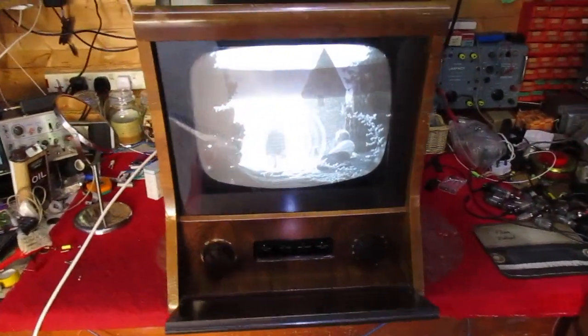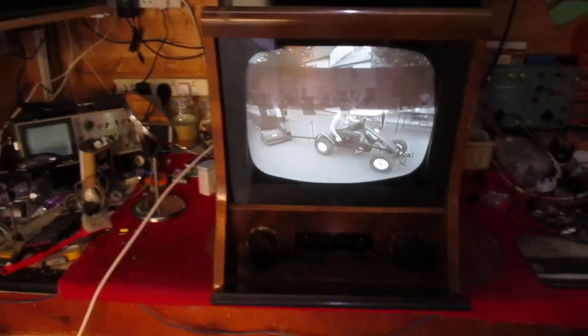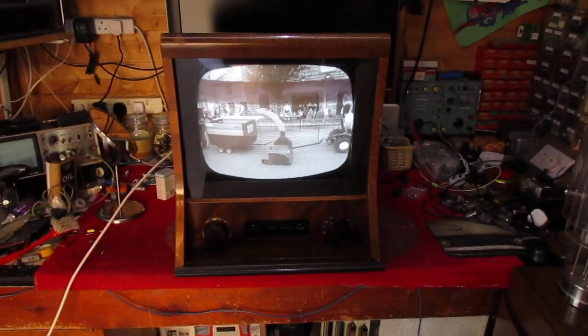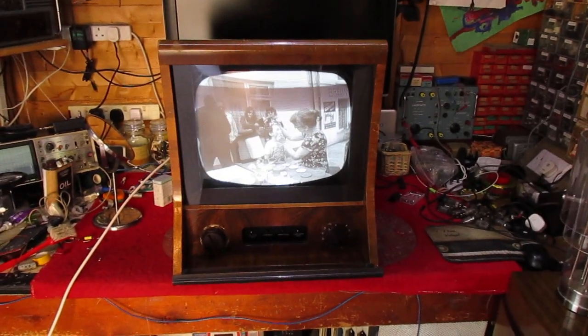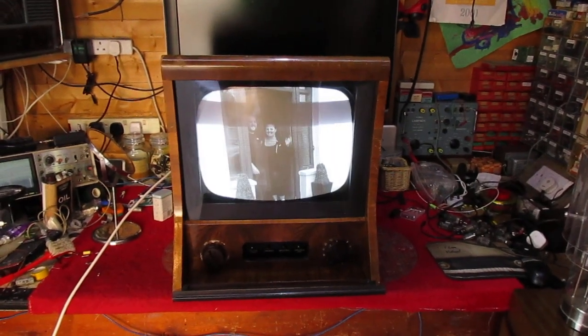That's the set running at the moment. It's actually RTE1 that's on this at the moment, from the mini mux in Belfast. You'll see there's a bit of banding in there — that's actually to do with the camera, nothing to do with the set. The set doesn't have the banding at all. But the results are excellent. Sounds good as well. This evening on Nationwide, stories of community life in different parts of the country. We see how the village of Kiltitlaher attracted new residents to live among them.